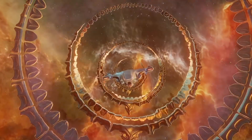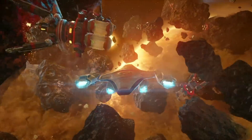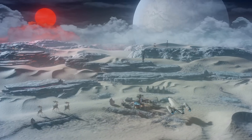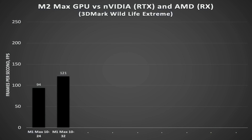To quickly compare the performance of the GPUs and to understand the level of performance they have, the best method I've found is using 3DMark Wildlife Extreme. It is a cross-platform benchmark that enables gaming performance comparisons. Starting with the M2 Max, for reference I'll first place last generation Apple Silicon — the M1 Max — on the chart. The M1 Max with 24 GPU cores averaged 94 FPS, while the M1 Max with 32 cores averaged 121 FPS.